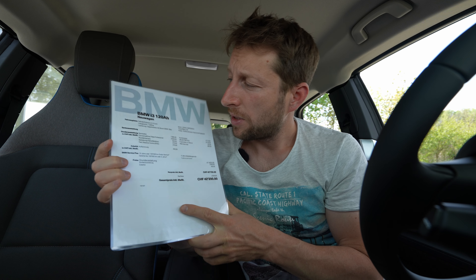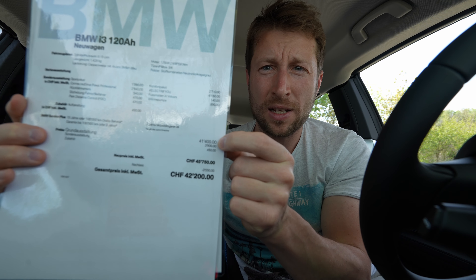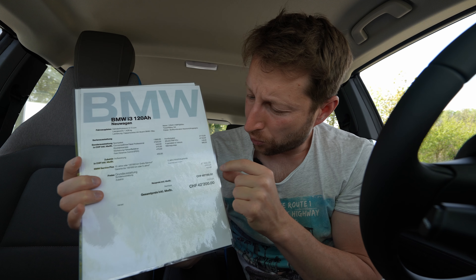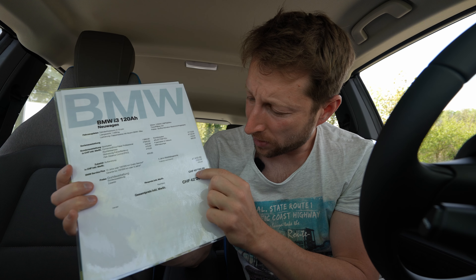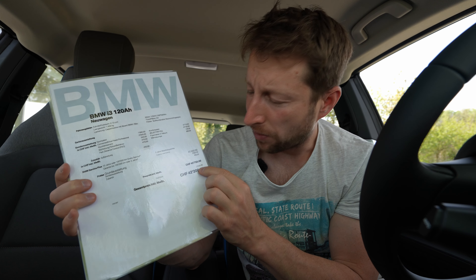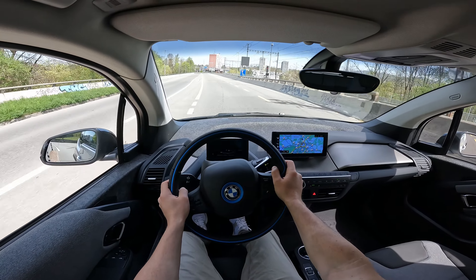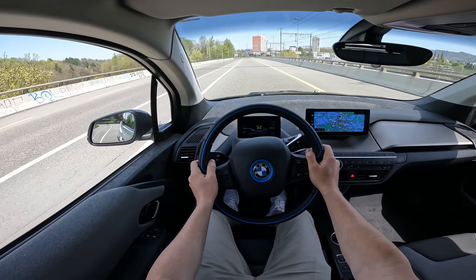If you want to buy the car, tell them you saw my video and you will get a nice discount. Now let's go to the technical data. The price of the car starts at 41,400 francs here in Switzerland, but with all the options — 3,900 francs worth of options — the price will go up to 45,750 francs. Here at Autofacare you already have a 3,550 franc discount, so the final price will be 42,200 francs.